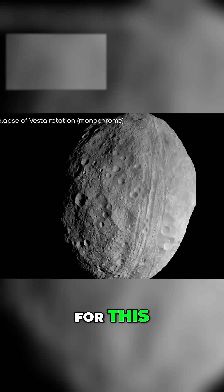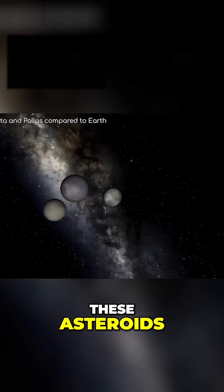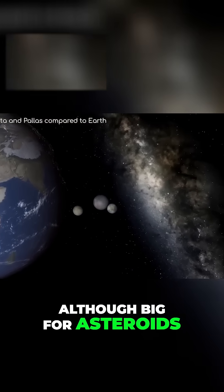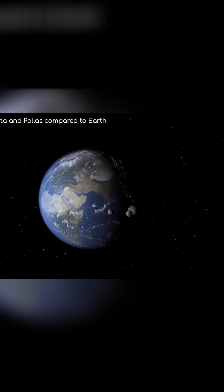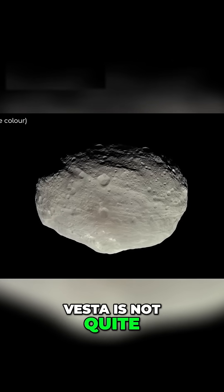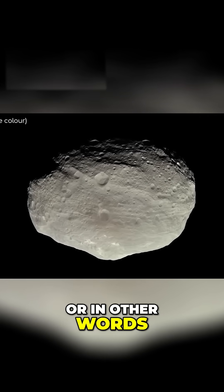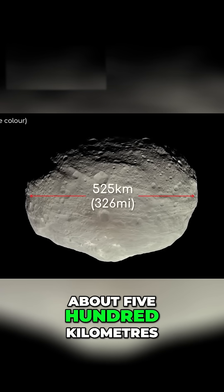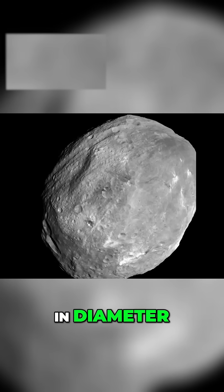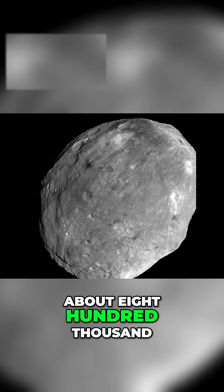There are two reasons for this. The first is that it is not very big. These asteroids, although big for asteroids, are pretty tiny on astronomical scales. Vesta is not quite big enough to be in hydrostatic equilibrium — in other words, to be rounded by its own gravity — as it is only about 500km in diameter. This gives it the surface area of Pakistan, about 800,000 square kilometres.